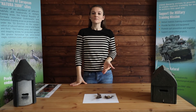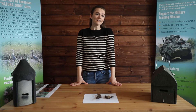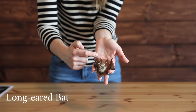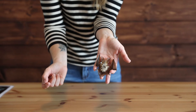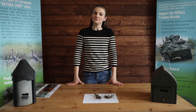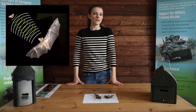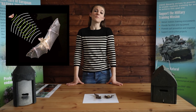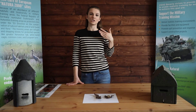Bats are nocturnal animals, meaning they hunt for food at night and rest during the day. How do they find their food at night? Their ears. This here is the long-eared bat, and it's not hard to see how they got their name. Bats can hear incredibly well, and they find their food using something called echolocation. Bats make high-pitched sounds that human ears are unable to hear. These sounds bounce off of objects in the bat's path, sending echoes back to the bat, sort of like if we echoed into a cavern and the sound echoed and bounced back to us.